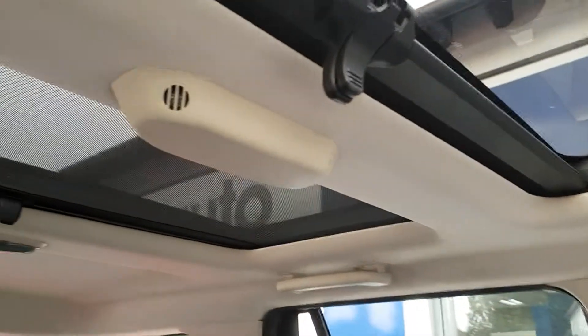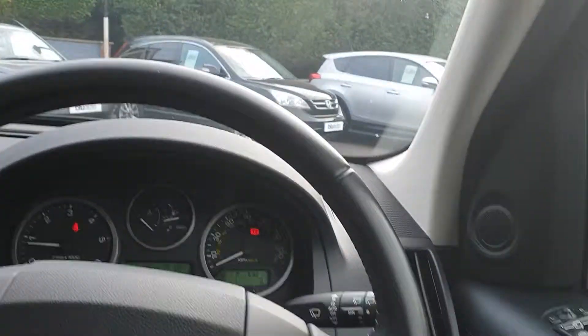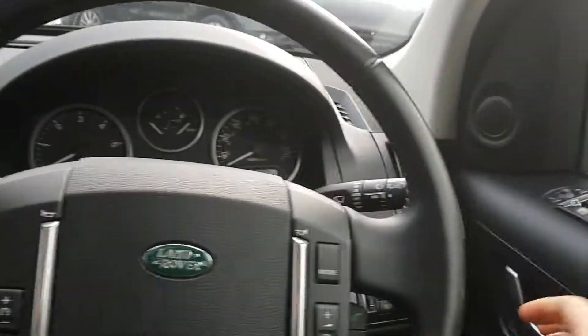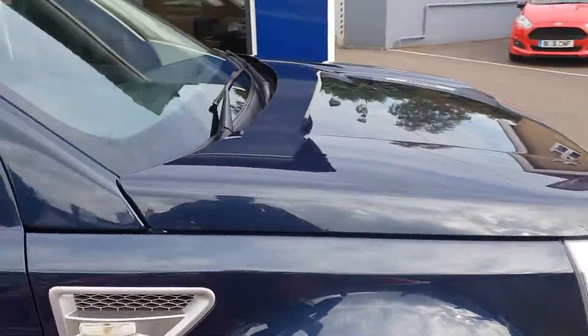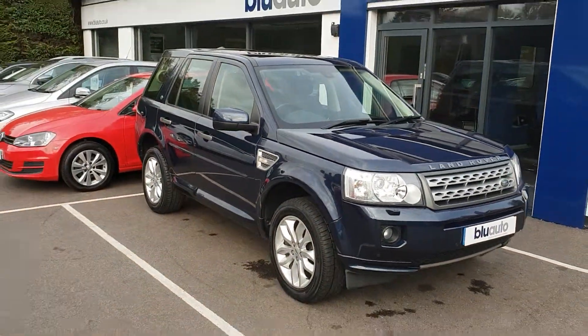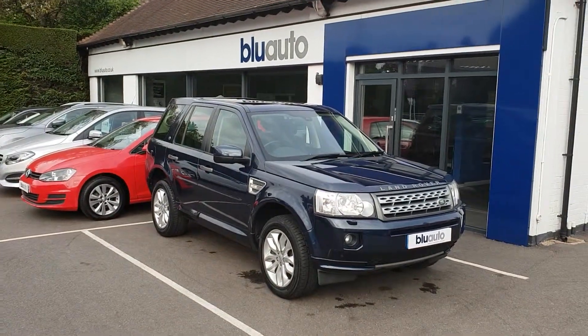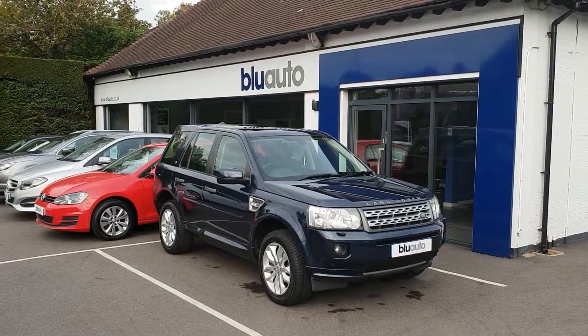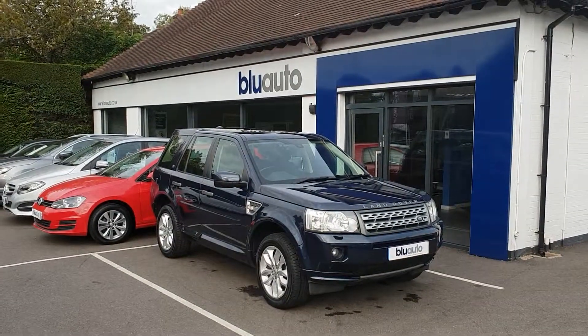As previously mentioned, the sunroof is in both the front and the rear. If our Land Rover Freelander HSE is a car that interests you, please feel free to look at more pictures and information on our website, or give us a call in the showroom on 01825 761 222.